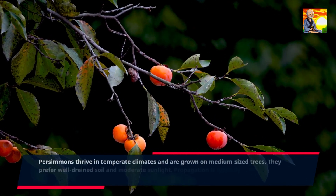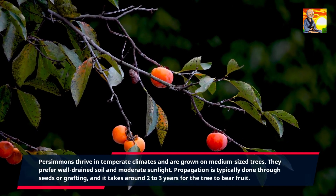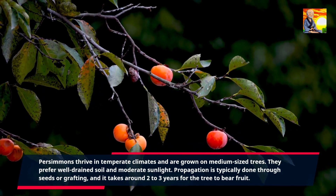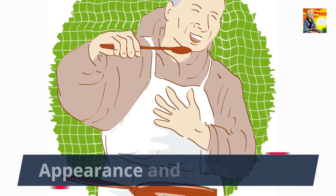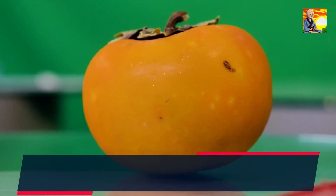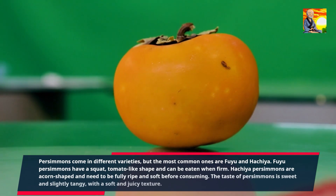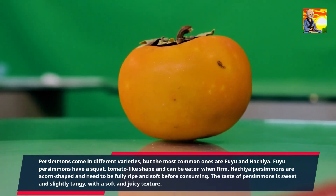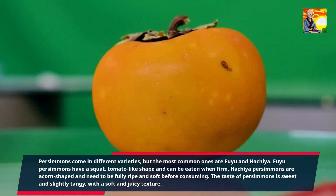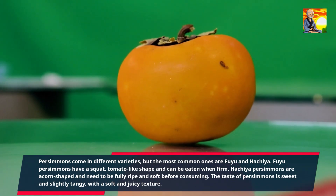Persimmons thrive in temperate climates and are grown on medium-sized trees. They prefer well-drained soil and moderate sunlight. Propagation is typically done through seeds or grafting, and it takes around two to three years for the tree to bear fruit. Persimmons come in different varieties, but the most common are Fuyu and Hachiya. Fuyu persimmons have a squat, tomato-like shape and can be eaten when firm. Hachiya persimmons are acorn-shaped and need to be fully ripe and soft before consuming. The taste of persimmons is sweet and slightly tangy, with a soft and juicy texture.